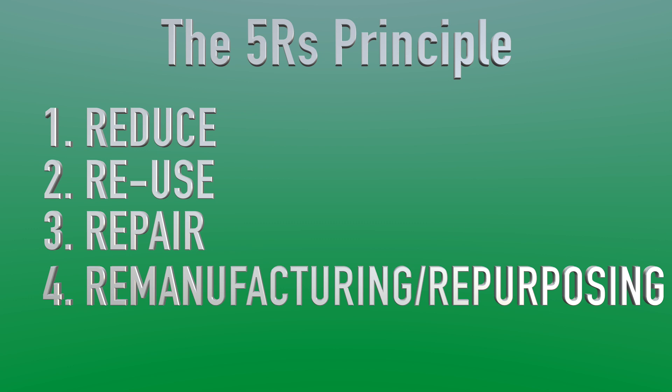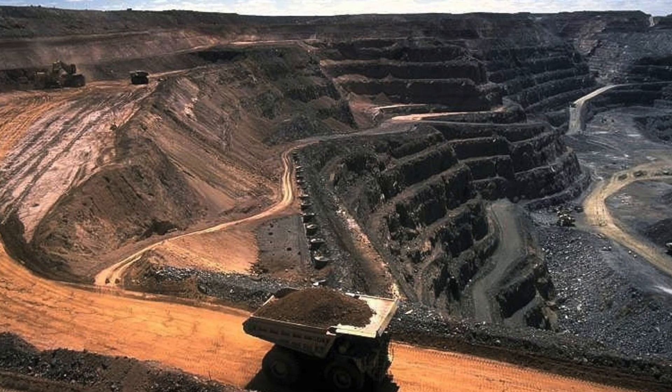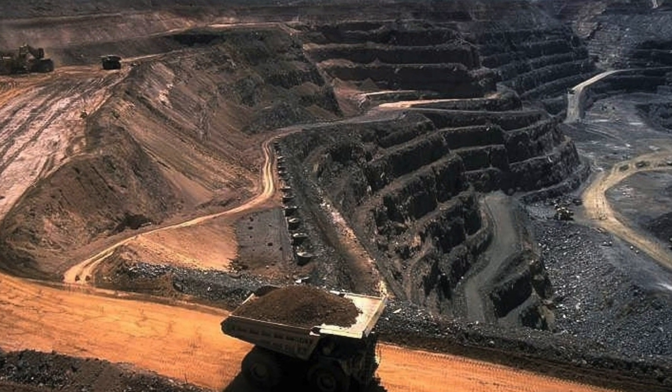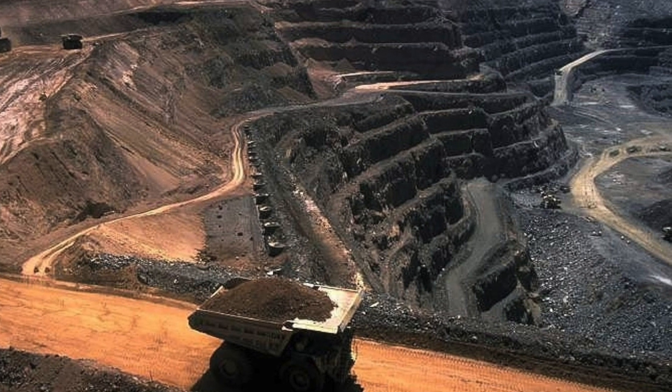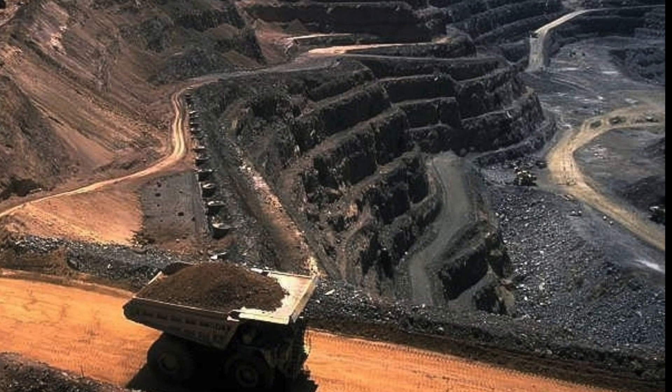And finally, recycling — the last of the five R's. While inevitable, recycling should be our last choice. To truly embrace a circular economy, we must prioritize reduction, reuse, remanufacturing, and repurposing. By reducing the demand for raw materials, the recycling of electric batteries contributes to mitigating the negative environmental and social impact of mining.